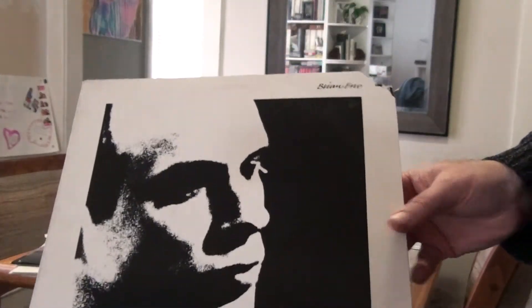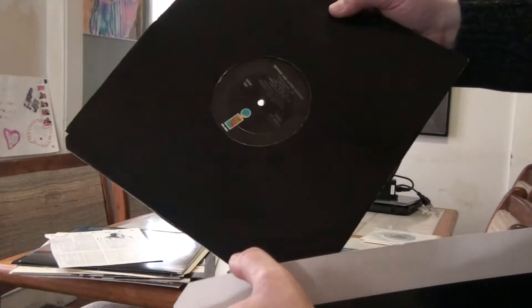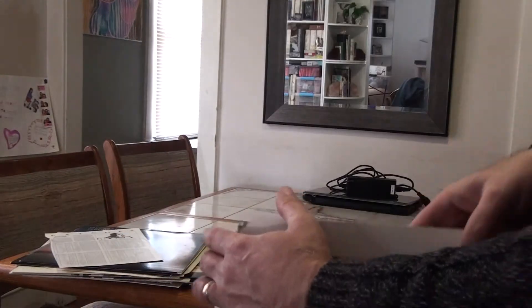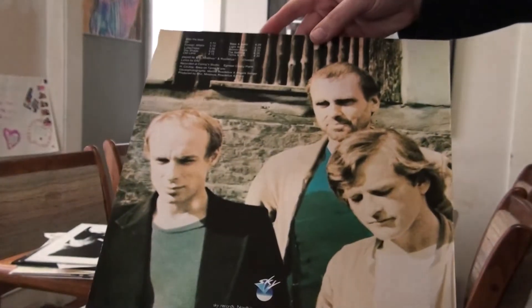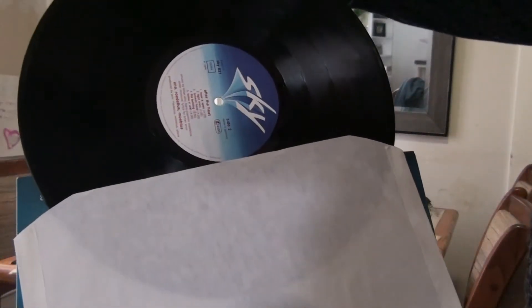And Before and After Science — I have a corner-cut Island pressing with the black Island label, and there's a drawing I did back then, my rendering of the artwork for the cover. I'd forgotten that was in there. Eno, Möbius, and Roedelius — After the Heat, on Sky — it looks like the blue Sky label, blue and white.